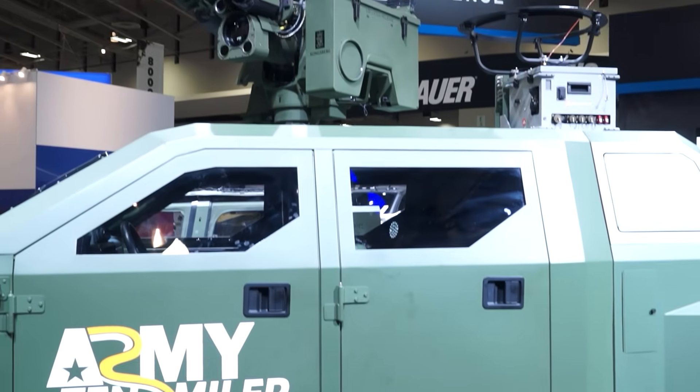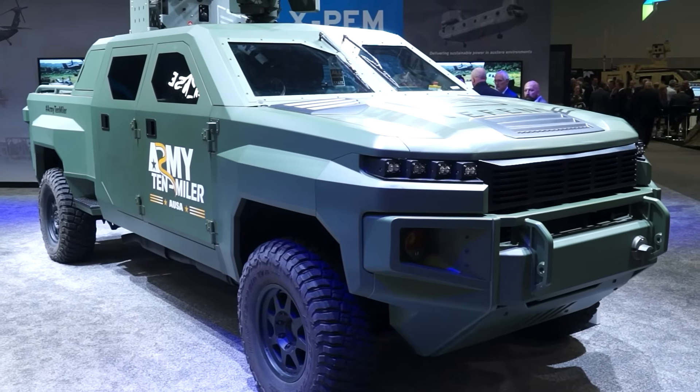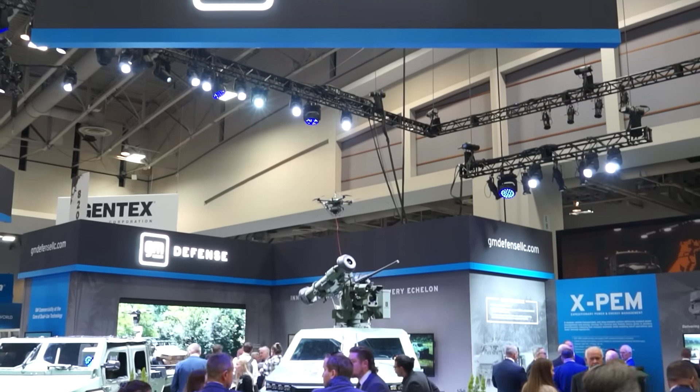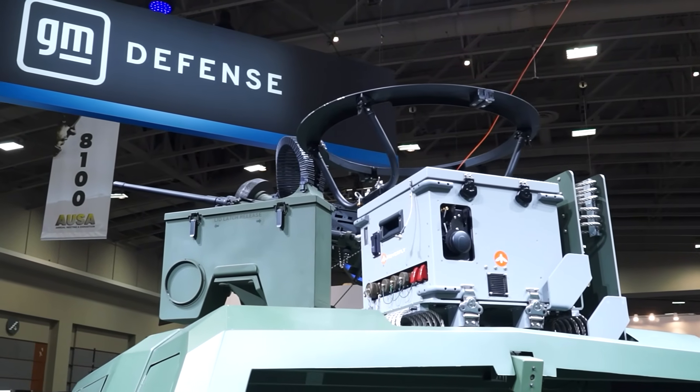One of the highly desirable needs at the Tactical Edge is energy, and this vehicle brings a tremendous amount of it. The vehicle is based on the Silverado heavy-duty 3500 chassis, but incorporates technologies from the Hummer EV program, the Lyric program, and others — demonstrating GM's ability to draw from the depth and range of their technology investments and bring it to bear for a military solution, along with a global supply chain for maintenance and service.